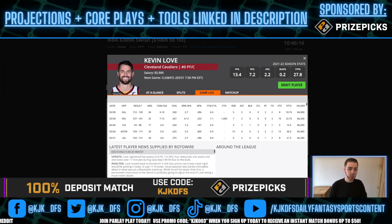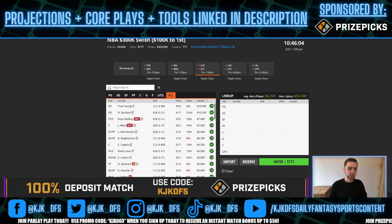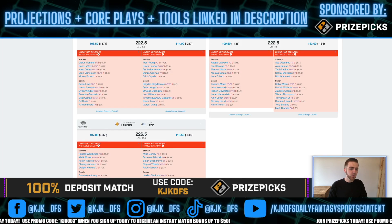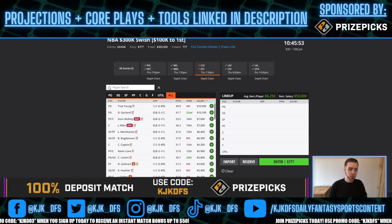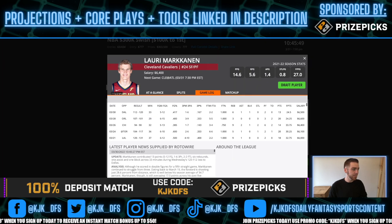Kevin Love was a bit of a letdown last time out, going three-for-ten from the field, but I wouldn't let that deter you. He's really efficient when he gets minutes and can still get you 40-plus DraftKings points — that's how good he is on a per-minute basis. Darius Garland, Caris LeVert, and Lauri Markkanen are all going to be fantastic plays. The Atlanta defense is not good, these guys play a lot of minutes, and they're all grading out as great plays in my projection model.